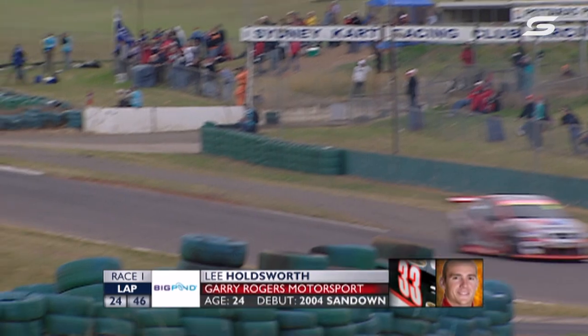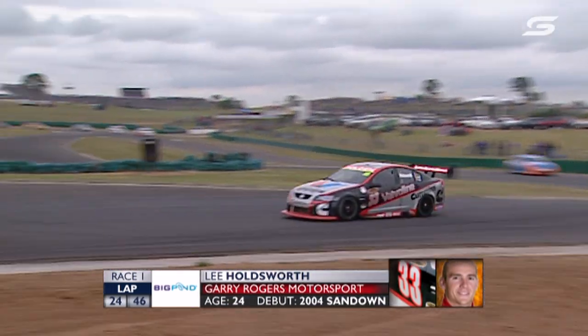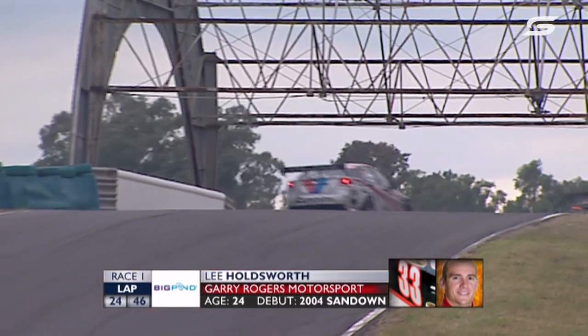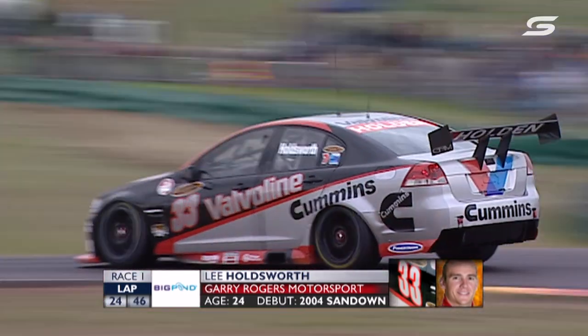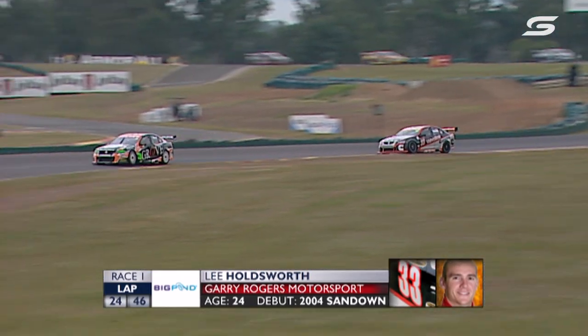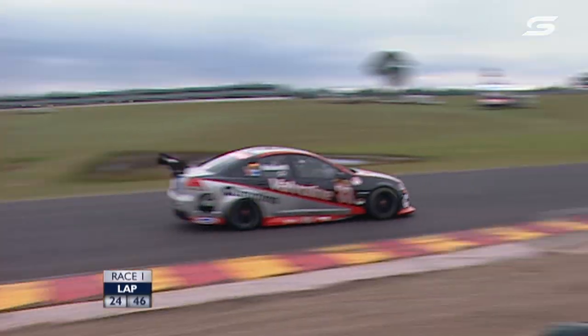Lee Holdsworth — started 4th, got boxed around a bit and finds himself 11th. Just 24 years of age and 14th in the championship.